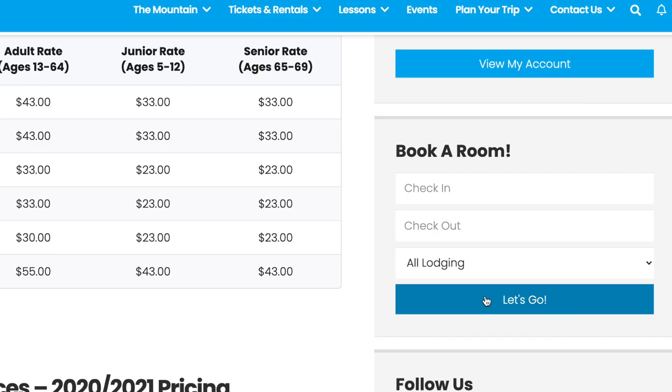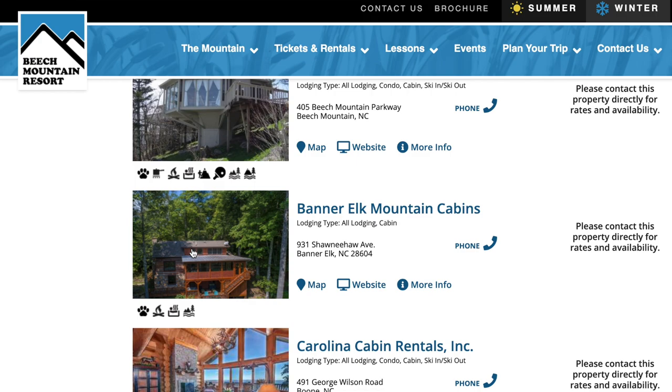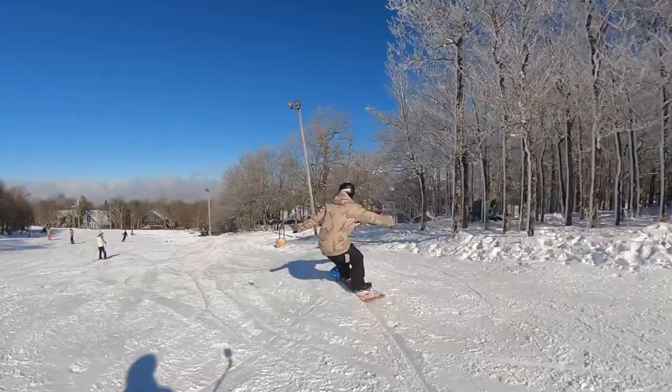Now lodging — this one has an asterisk. They don't actually have lodging on the mountain, but on their website they have a link for booking nearby places. There's no ski-in ski-out, but because it's on their website and housing is easy to find, I gave them a two. It might be cheating because technically they should get a zero, but since it's available on the website, I gave them a little score. Let me know in the comments — was that fair?